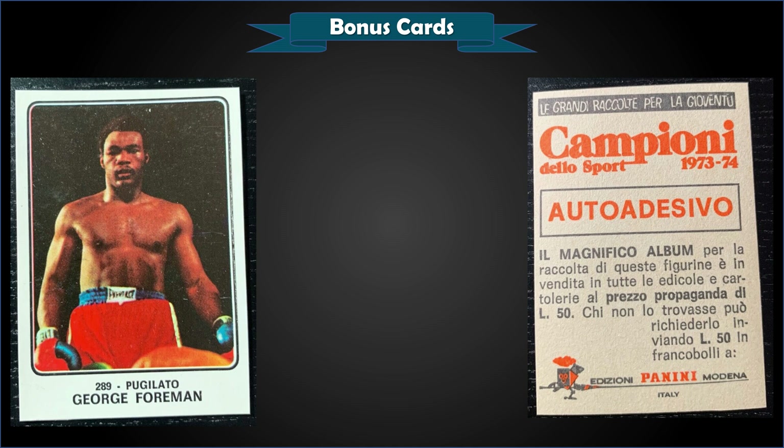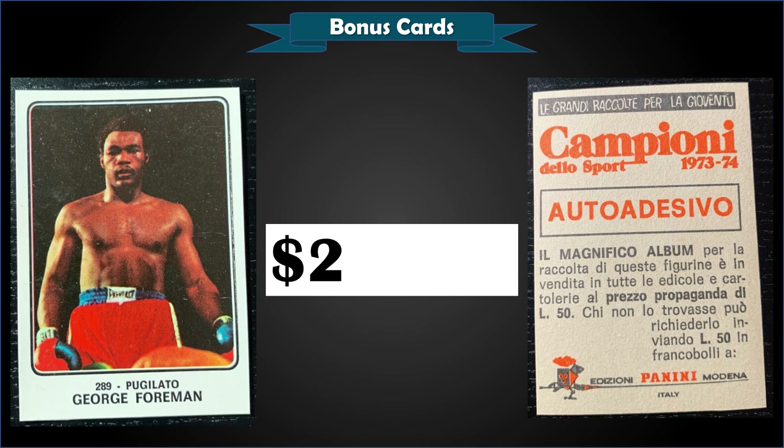From 1973 Panini Champions of Sport, we have a George Foreman in raw condition sold at auction for $203.50. This is a great-looking boxing sticker — I believe this could be considered George Foreman's rookie card or rookie sticker; I don't think there's anything earlier from 1973. There have been 40 of these graded with PSA, and we're talking $400 to $500 for PSA 6s in recent years, with even a PSA 3 selling for $229 a couple years ago.